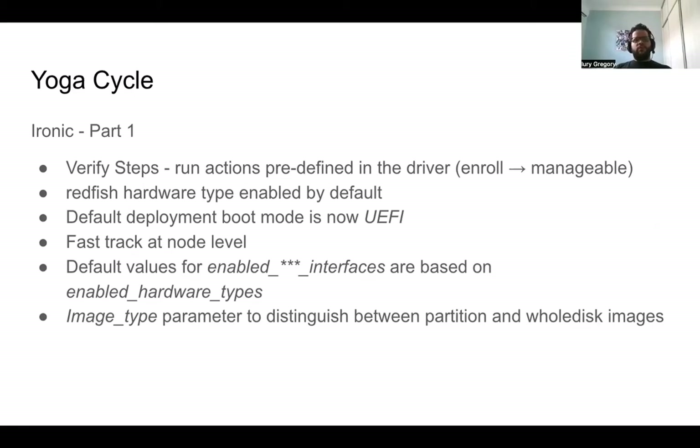The Headfish hardware type is now enabled by default — we were holding that for quite some time. One of the cool things we were able to do during the Yoga cycle is that the full deployment boot mode for nodes is now UEFI instead of legacy BIOS. So if you are an operator using legacy BIOS and you upgrade to Yoga, you have to specify things at the configuration level for the conductor in the default boot mode, or for each node separately.